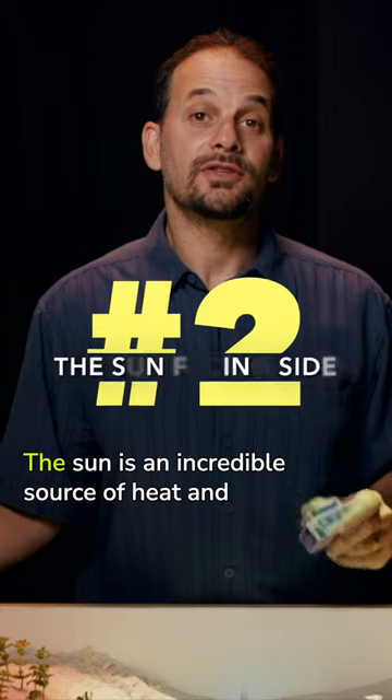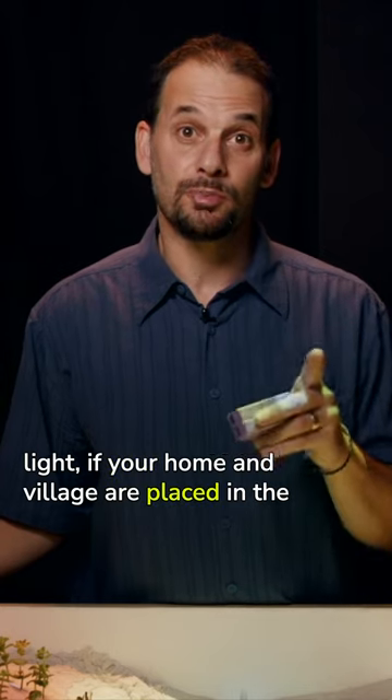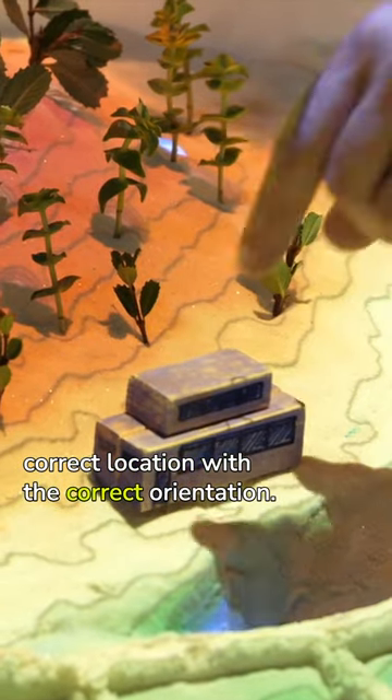The sun-facing side. The sun is an incredible source of heat and light if your home and village are placed in the correct location with the correct orientation.